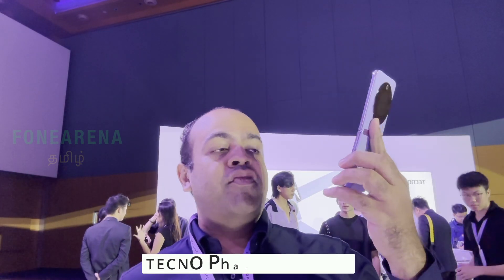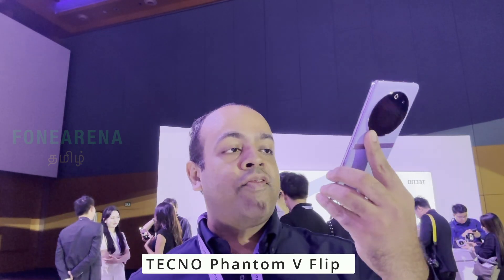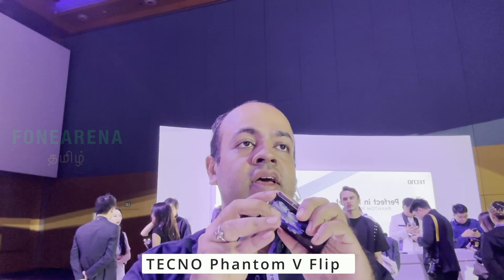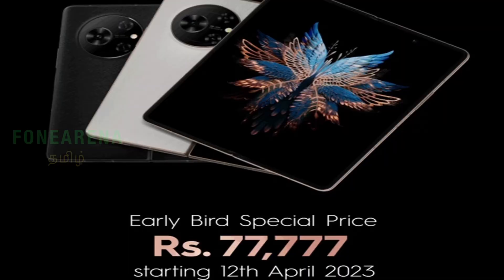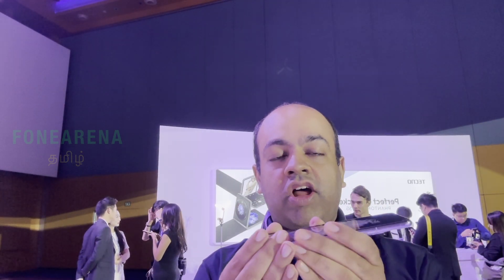Hello viewers, this is the Tecno Phantom V Flip 5G. This is one of the most cheapest flip phones in India. Tecno has also launched foldable phones including the Phantom V Fold. Now in Tecno's flip category, this Phantom V Flip is one of the cheapest options. There is a circular cover screen on it.